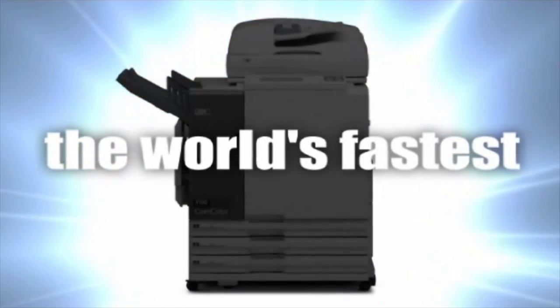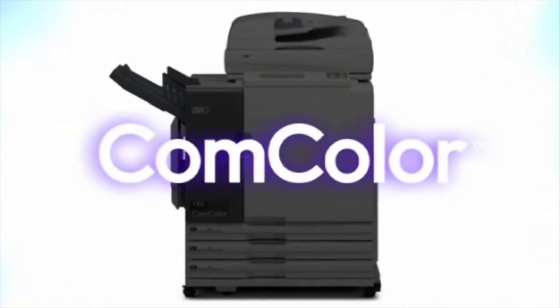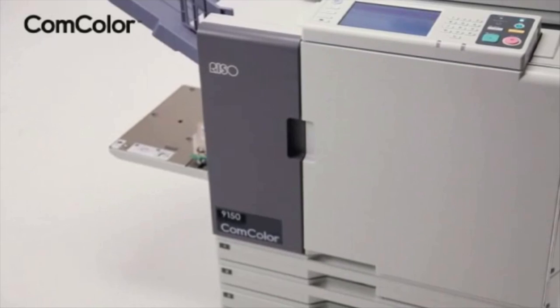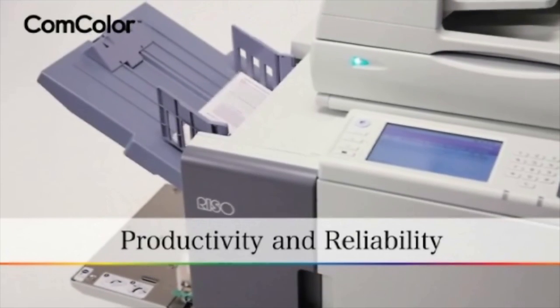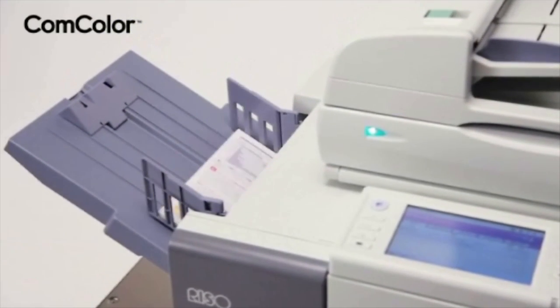From 90 pages per minute to the world's fastest full-color cut sheet printer at 150 pages per minute. The world's fastest, most versatile, with lowest cost of ownership. The Comcolor X1 Series ensures low-cost, full-color quality, productivity, and reliability required for production printing of variable data documents with short deadlines.